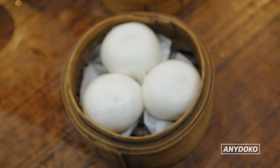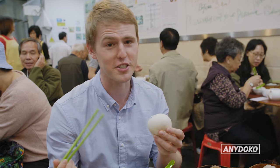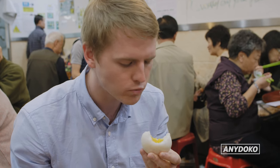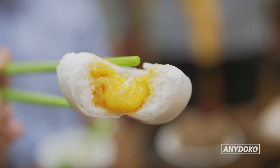These are my favorite dim sum dessert. It's called Lao Sa Bao — the runny custard bun. They're always so good to finish off with. It's like an egg yolk custard in the middle. It's very sweet.